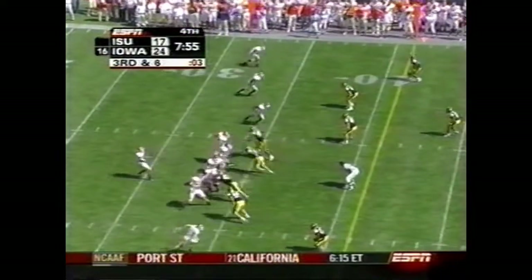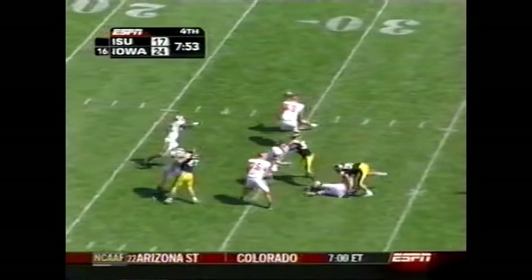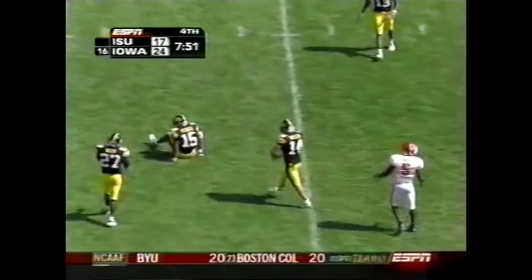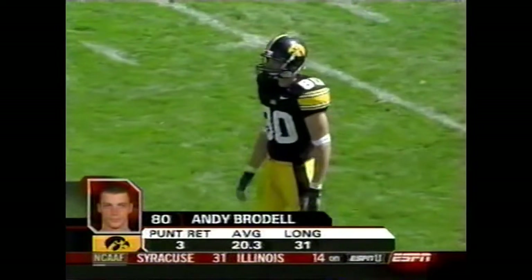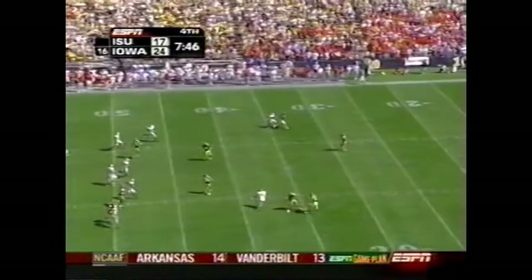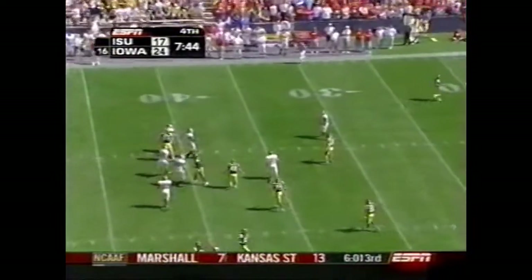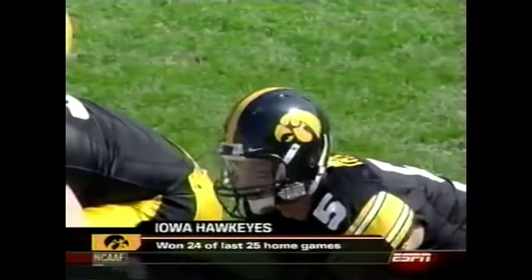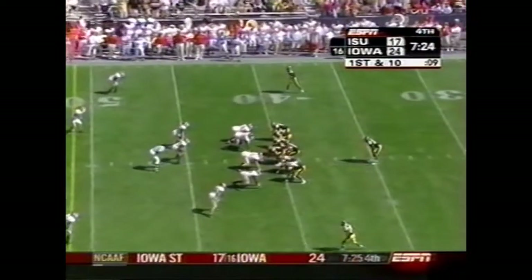Quarterback draw — five receivers in. Instead he goes up top — and what a play. Iowa State has to punt. Mike Brantner in again — this is his fourth punt. He just gets it off and it's a short punt. Andy Brodell waves his arms and it rolls. 24 of the last 25 — they lost to Michigan here last year.